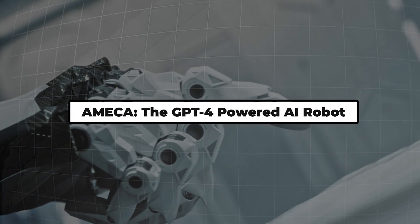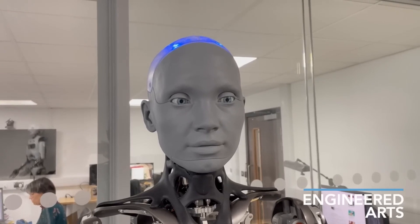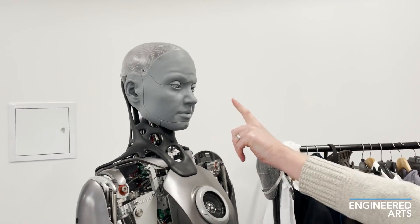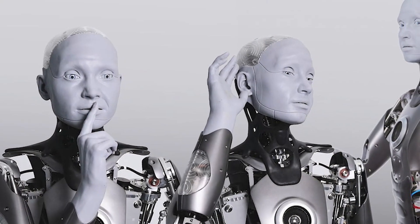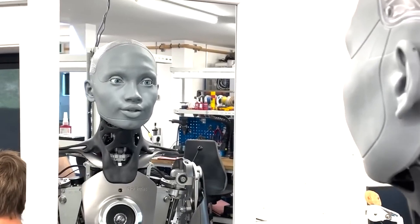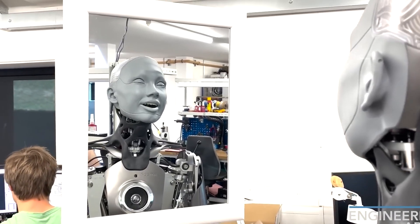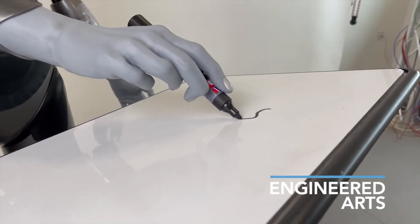Ameca, the GPT-4-powered AI robot. Let's kick things off with Ameca, the groundbreaking robot from Engineered Arts that's pushing the boundaries of human-like AI. This grey-faced android isn't just a pretty face — it's a sophisticated blend of art and technology that can mimic human expressions, engage in conversation, and even create art.